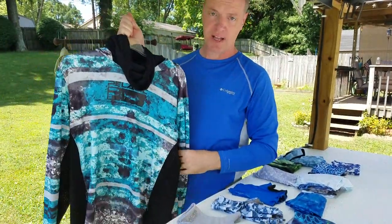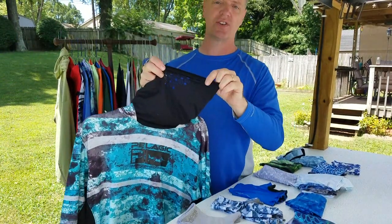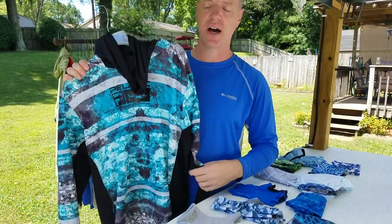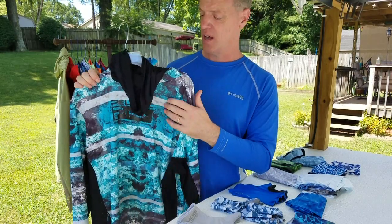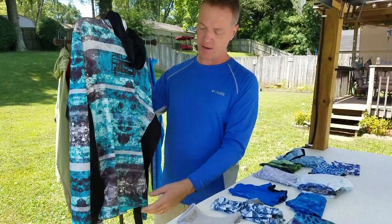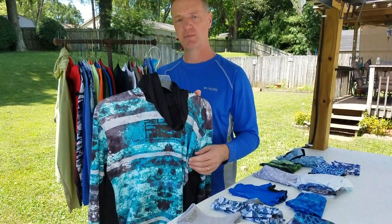For full coverage, one I absolutely love is the Pelagic brand. It has venting through it as well, a built-in mask that's very soft and comfortable, and it's a polyester-spandex material. It also has a hood. You might think you'd overheat wearing all that, but I've worn this offshore fishing in Louisiana, Florida, Alabama — just blazing hot — and I never got hot wearing it. It did a fantastic job keeping me covered and blocking UV, and I really, really like the Pelagic brand.